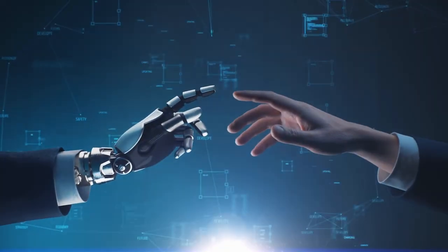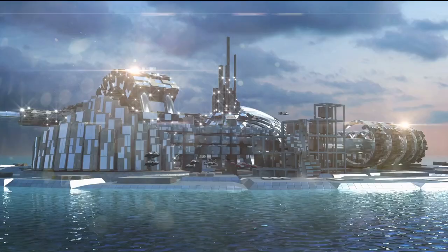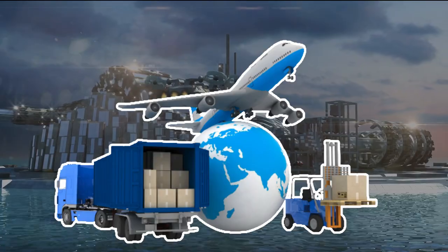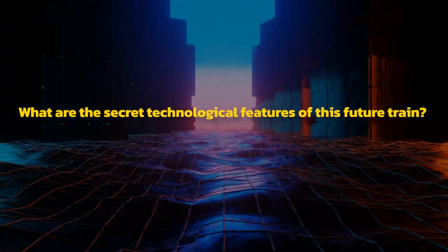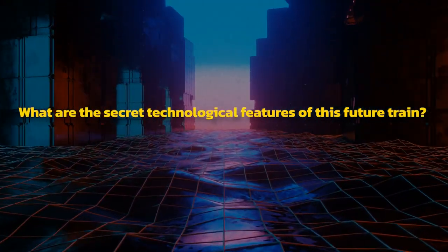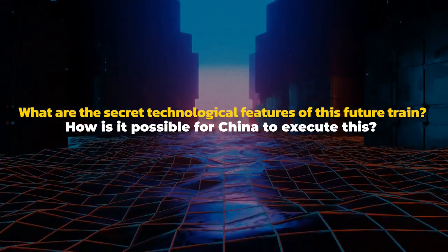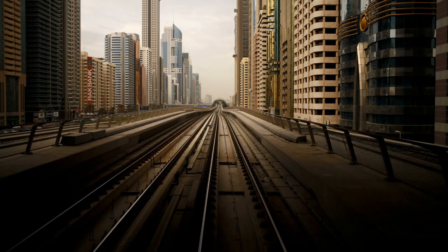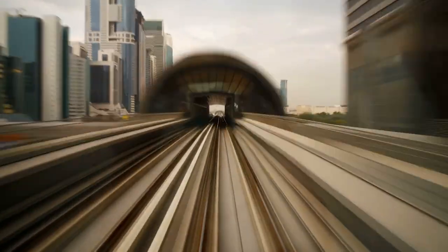Every technological innovation creates a qualitative leap in speed, and every time a new mode of transportation is born, it makes people feel incredible. What are the secret technological features of this future train? How is it possible for China to execute this? How much is China investing in their rail system? Stay tuned until the end of this video while we cover all of the exciting details.